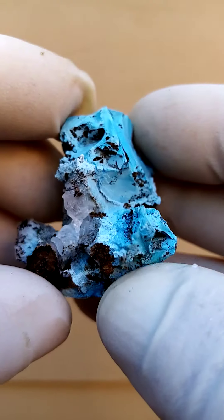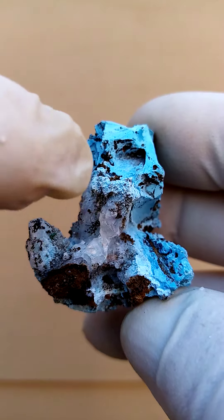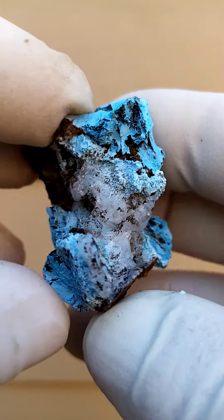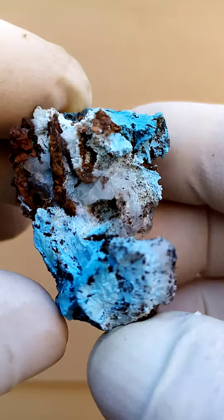And then when we turn it over, we have this aspect, which is also quite appealing. There's a little runner of quartz running across there, a little bit of an armpit of the aragonite, and a little bit of quartz running across that as well.